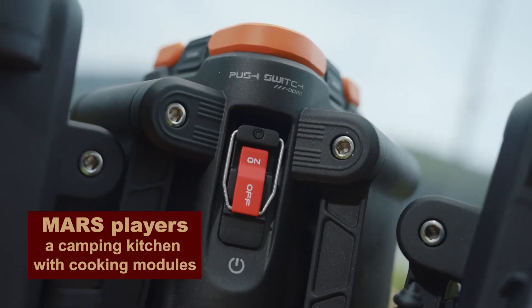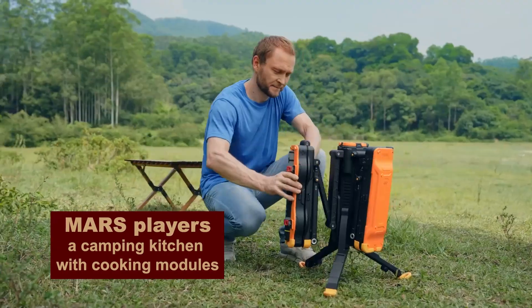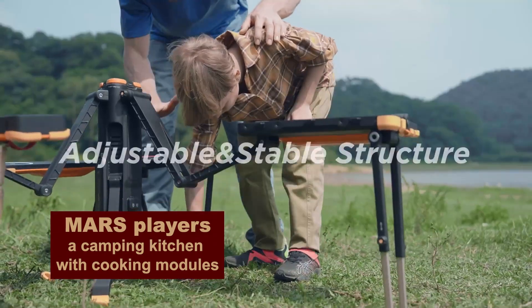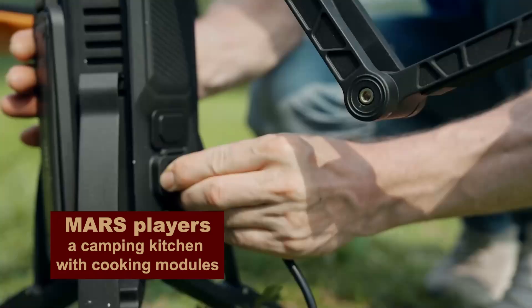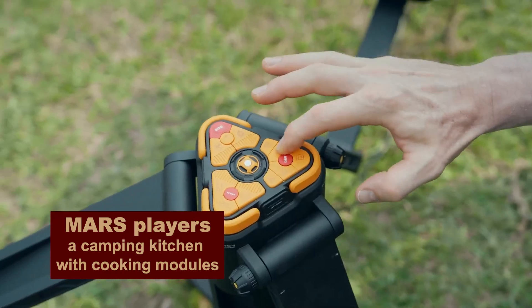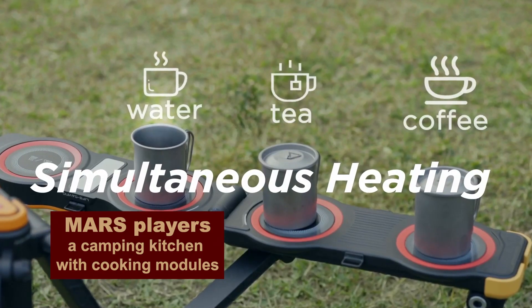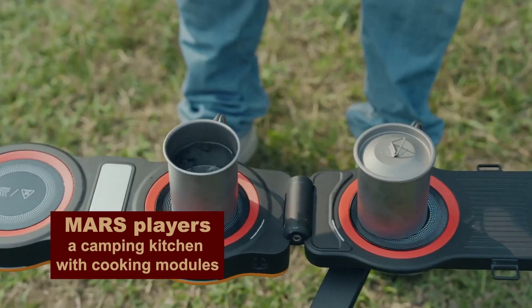With this camping kitchen, you can roast, grill, boil, and make three different drinks at the same time, and even cool a can of cola. And you can do this all with the help of environmentally friendly infrared technology. So guys, who wants a cup of coffee?